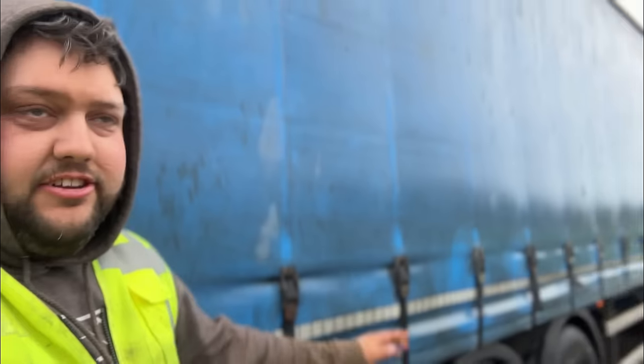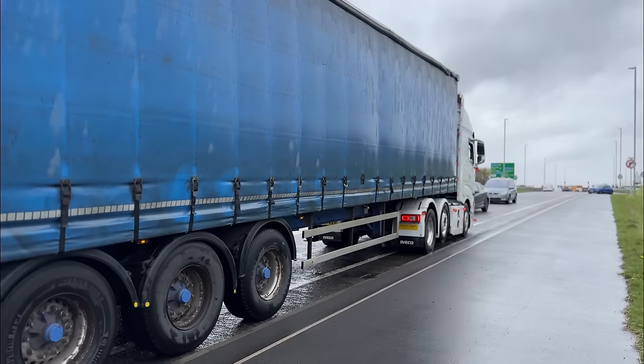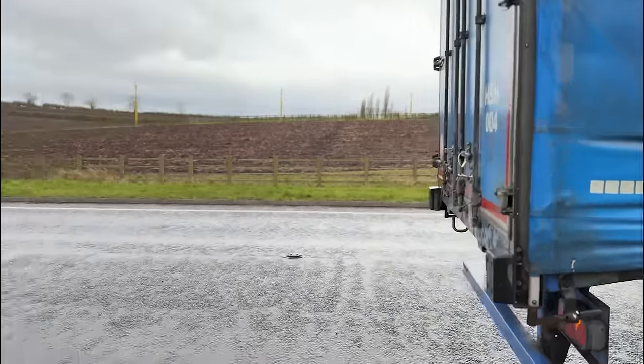Situation report: I've hooked up to the curtain sider as I thought it was going to be. I can't tell you where I'm going because I'm not allowed to say. I think Matt's going to be coming with me. The rain did stop, it's still a bit windy. I'm hooked up here, let's go and help these guys out.